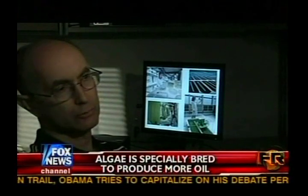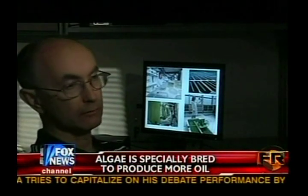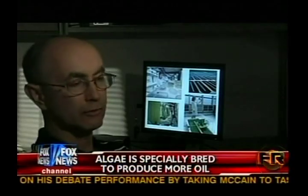Algae will use CO2 in order to grow, especially to grow rapidly. And so you can use algae to help remediate CO2 that's currently being sent into the atmosphere.